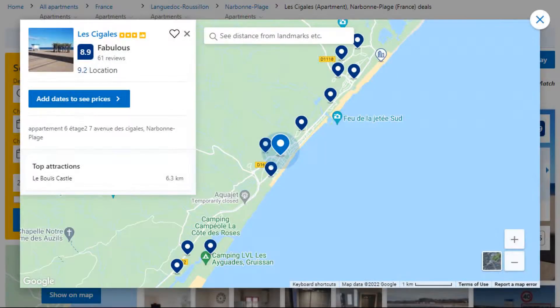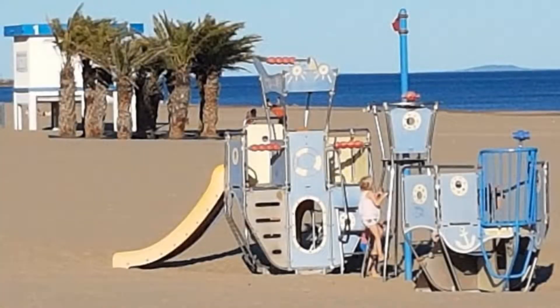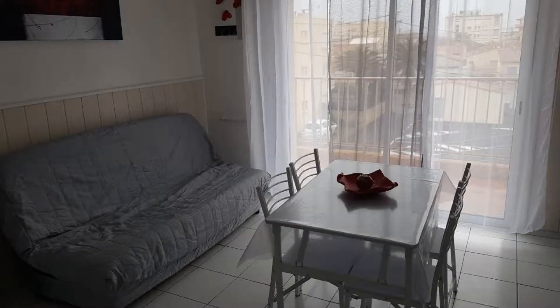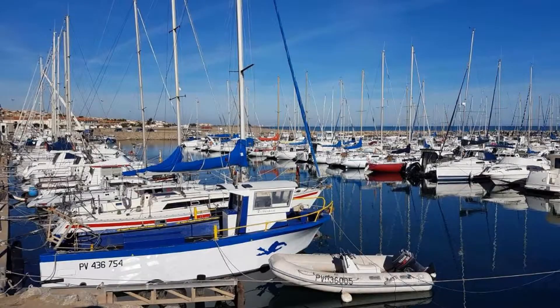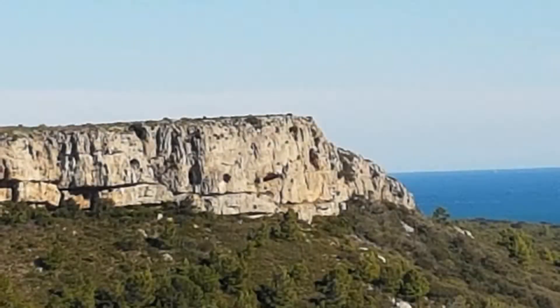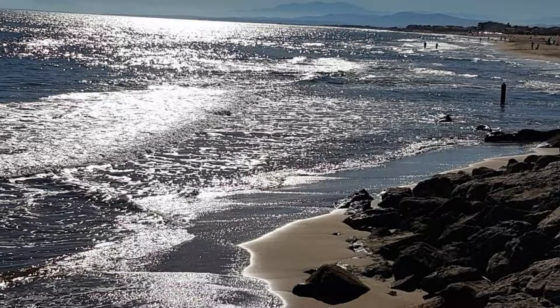Number 3. It is a 3 star property. The location of the property is attractive and the guests love walking around the neighborhood. Check-in time is 1 pm and check-out time is 11 am. Guests are required to show a photo ID and credit card at check-in. Pets are not allowed in this property. There is one type of room available on booking.com.